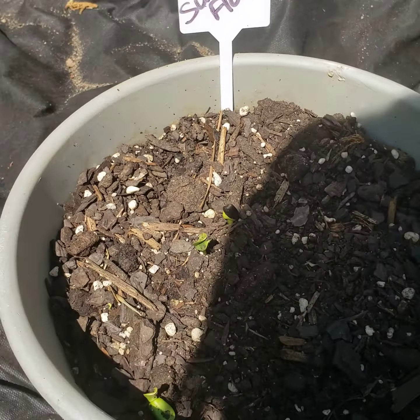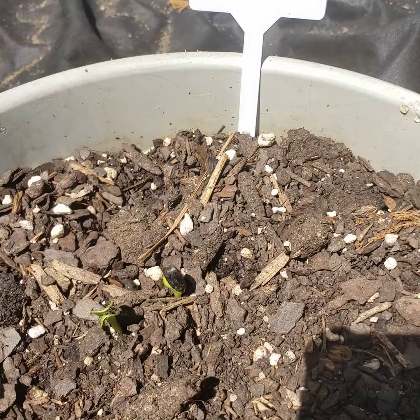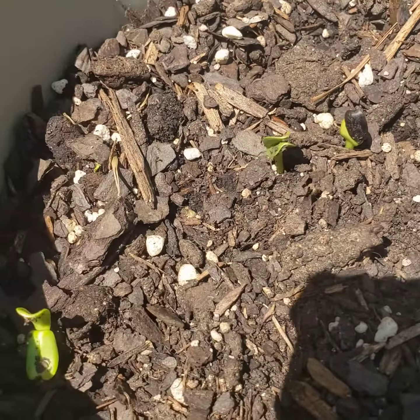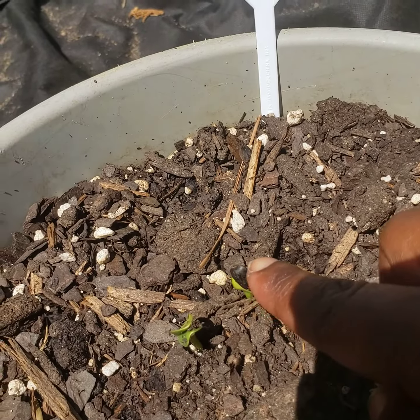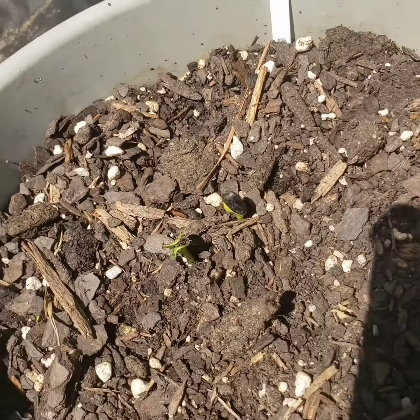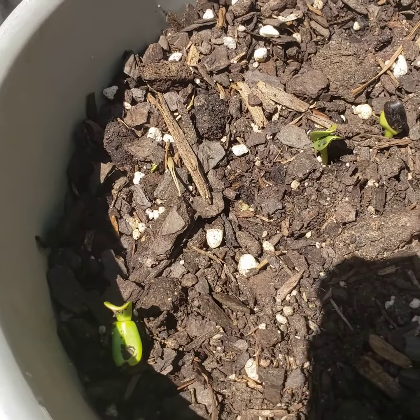I just came to take a look at these — I checked on them yesterday since we had all that rain. Look at the sunflowers, three of them already coming up! I don't know why this one has a black seed on it, but wow, I just put these in the ground.